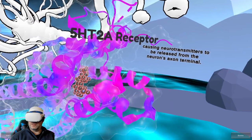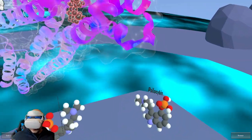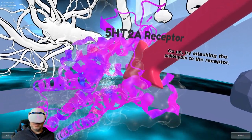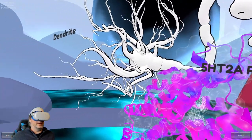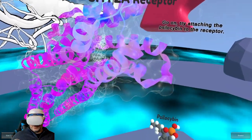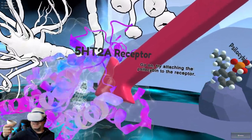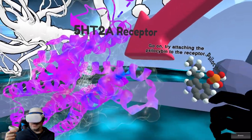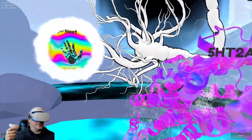Look at your hand — you are holding the psilocybin molecule that is in magic truffles. Try attaching the psilocybin to the receptor. It's got the arrow saying attach the psilocybin. Let's see what happens when you attach it.